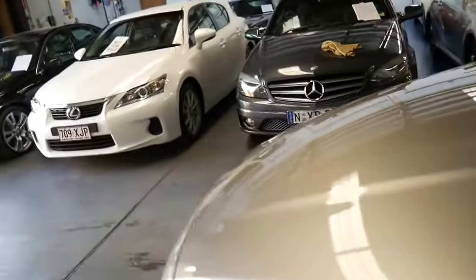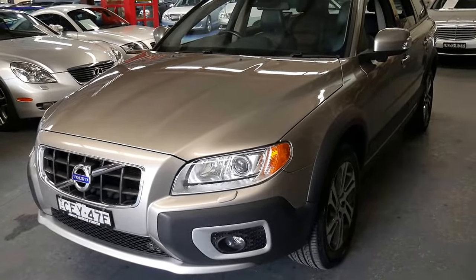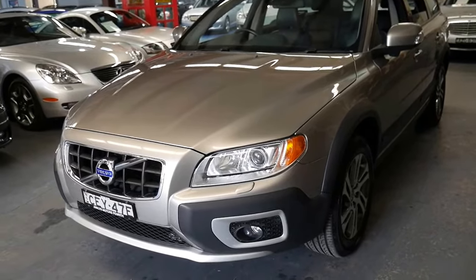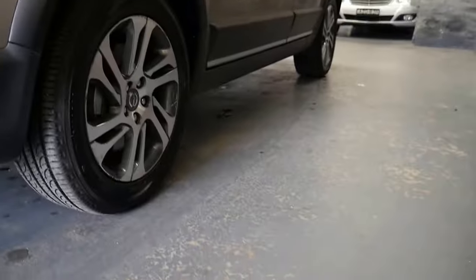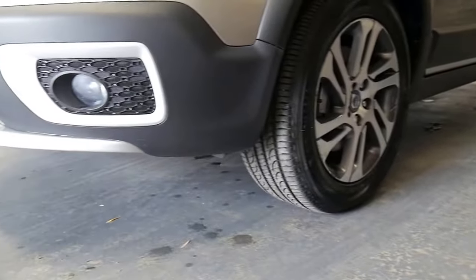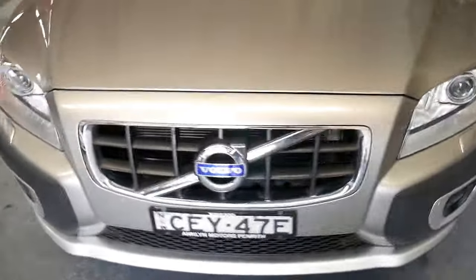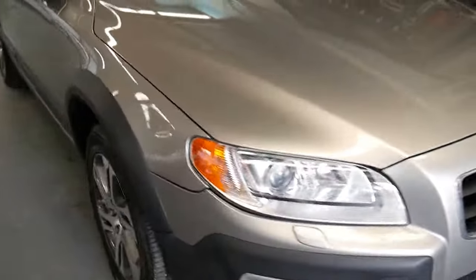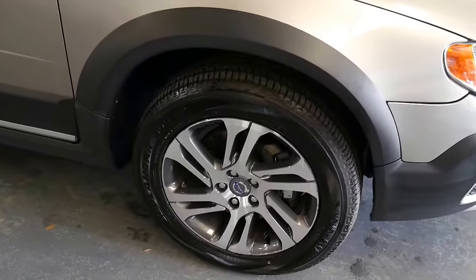A lot of these are diesel, but this is the 3.2 V6, which is my pick — a brilliant engine. Always nice to have a six-cylinder petrol, very frugal. And look at all this ground clearance you have. Excellent tyres — Yokohamas, Geolanders.